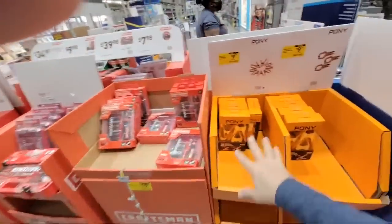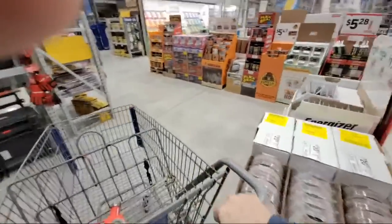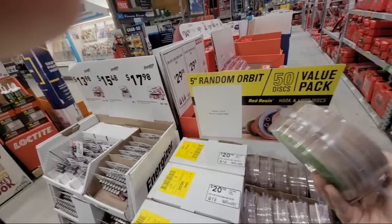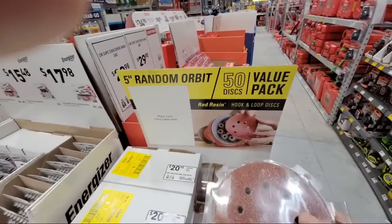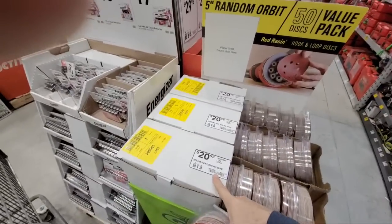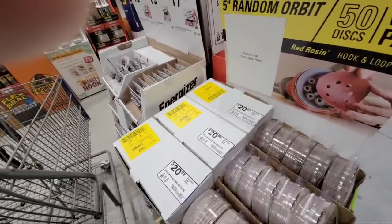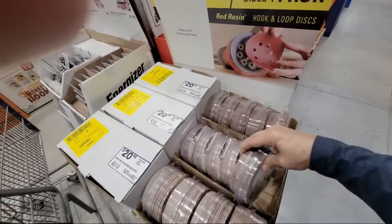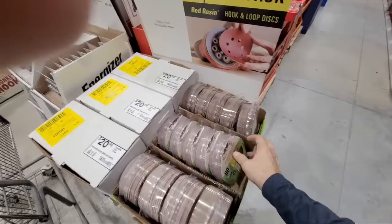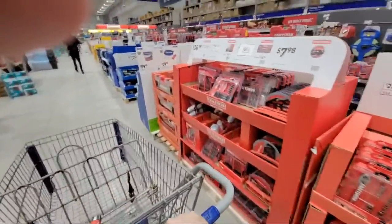The pony clamps have come down and they're in the $9 range. They've got new hook-and-loop sanding discs — a 50-pack competitor to Diablo for $20.98, available in 40, 80, and 120 grit. When I'm doing drywall, I start with the 80 grit and go to 120 — I don't really go beyond that unless necessary.